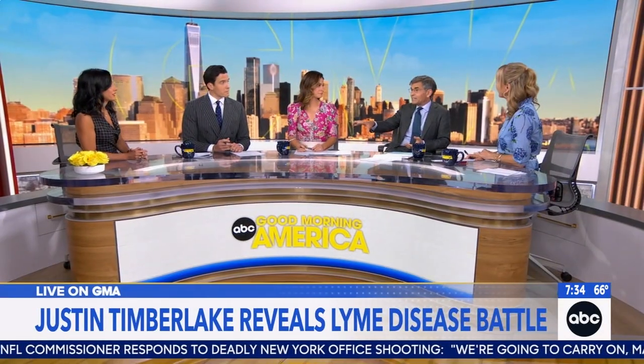Our chief medical correspondent Dr. Turner with more on this. It's personal for me — my daughter Elliot is one of the half a million people diagnosed every year, and it really is debilitating.